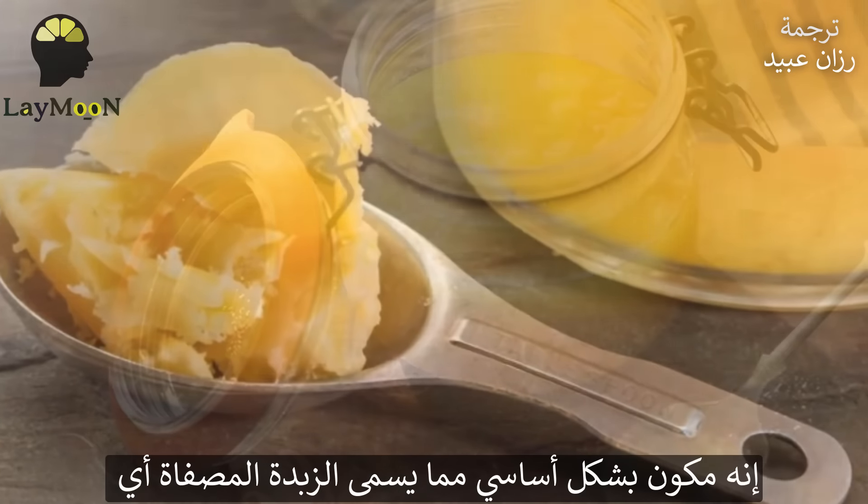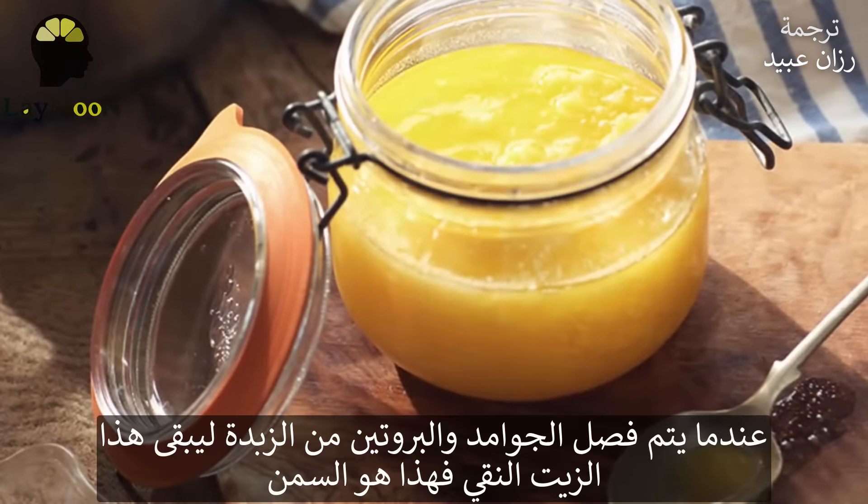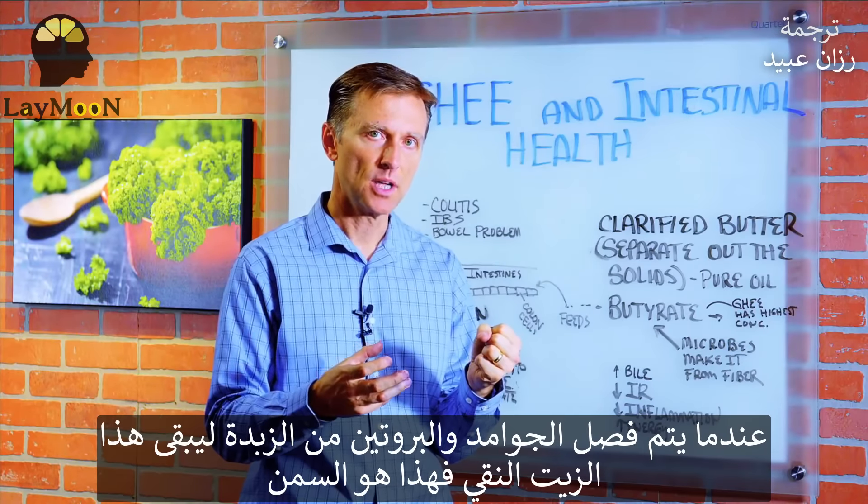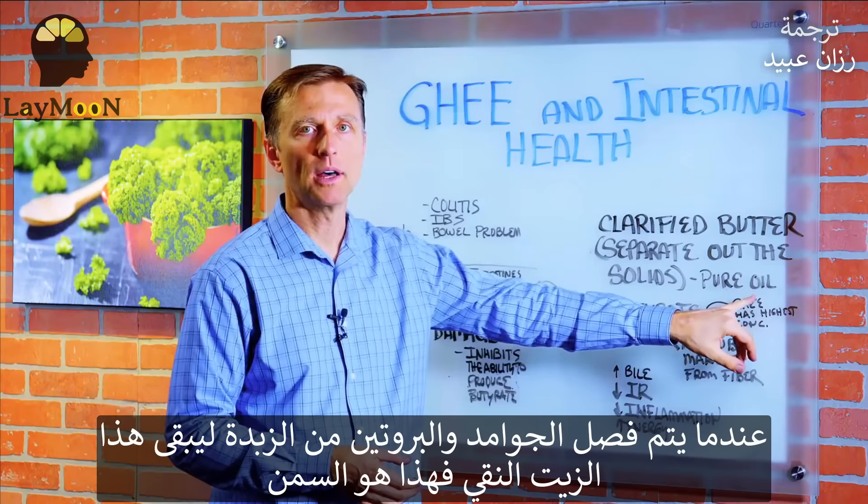Basically, it's something called clarified butter, which is made by heating butter and separating out the solids, the proteins from the butter. So you're left with this pure oil, and that's what ghee is.